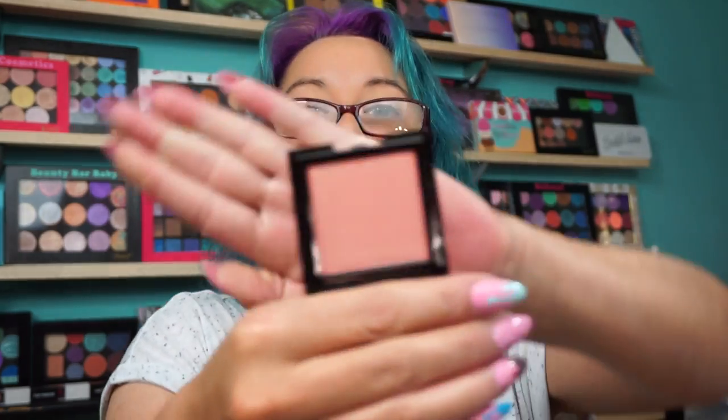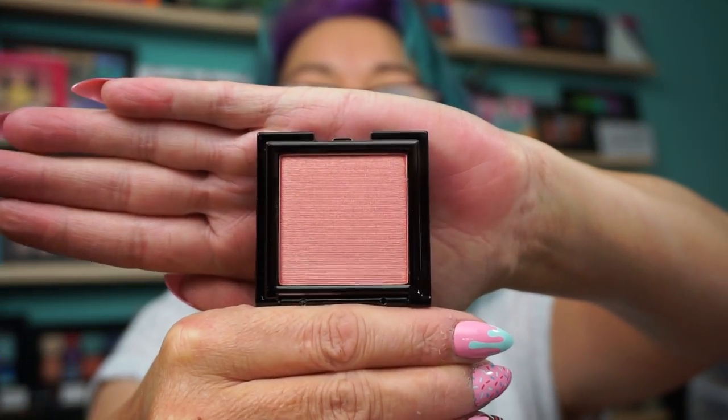They also sell blush, and I picked up one called Galaxy Season. It's RBL45. The blushes run $21 and this was $5.25. It's a pretty, neutral, like pink shade.